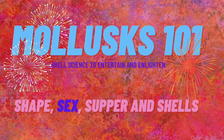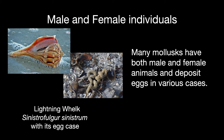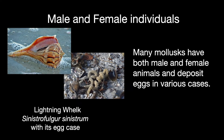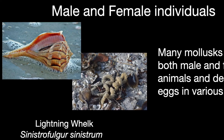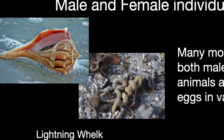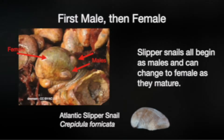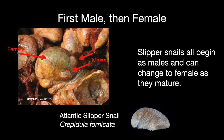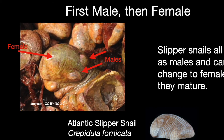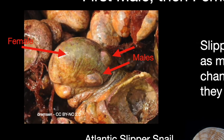Mollusks have developed a wide range of reproductive strategies. Many species such as the lightning whelk and true tulip have both male and female sexes with internal fertilization. In many species the female is much larger than the male, and they often lay egg cases containing miniature versions of the adult shell. Slipper shells all begin as males and as they grow larger they can change to female — you'll often see a stack of them with the smallest males on top of the larger females.